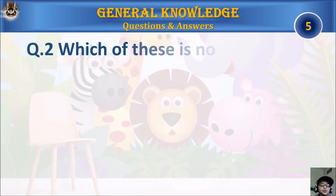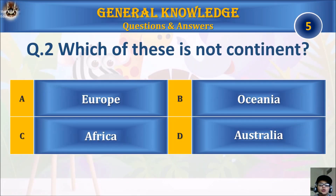Question two: which of these is not a continent? A, Europe; B, Oceania; C, Africa; or D, Australia? Your time starts.